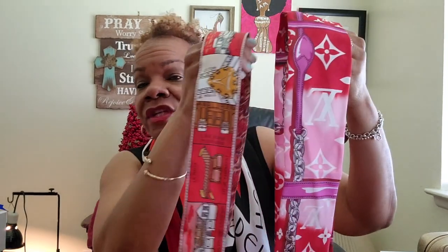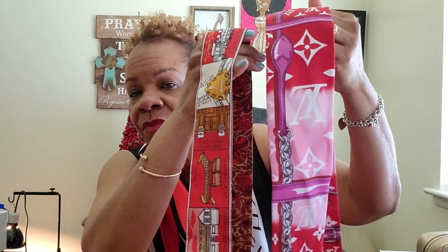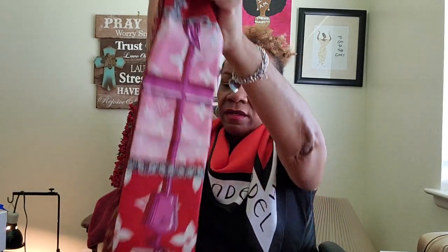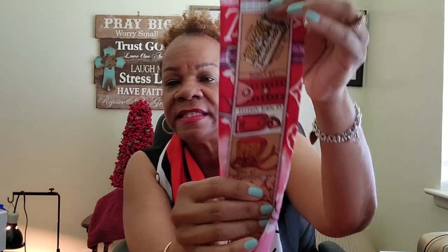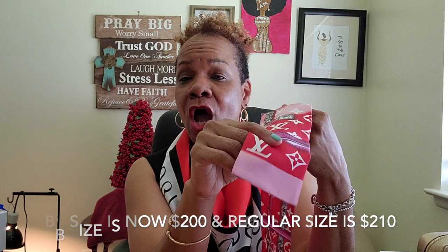You can see the difference between the regular Louis Vuitton bandeau and the BB size — the BB is more narrow. As for length, they're about the same; it's mainly the width that differs. There's also a price difference: the BB ones are maybe five to ten dollars cheaper than the regular ones, and I believe they're now around $200 to $210.